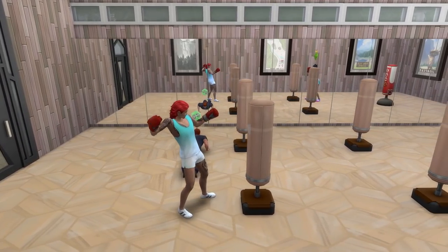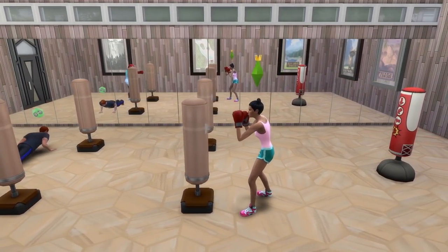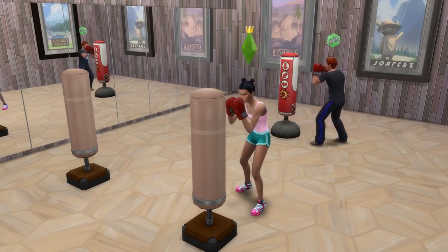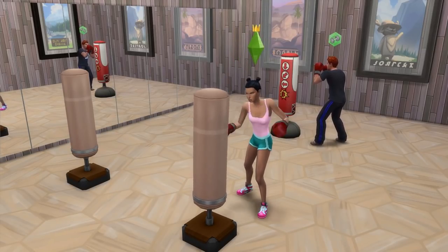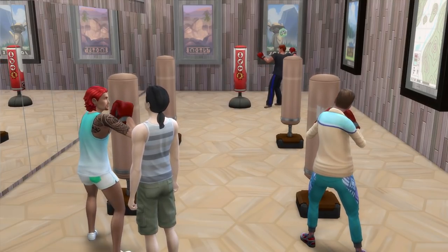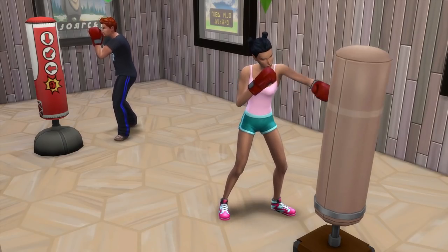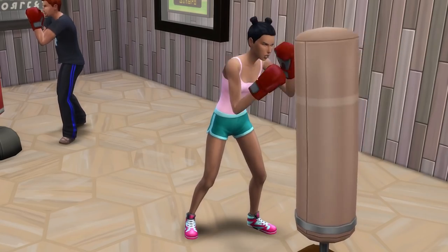Moving on to a quick idea: creating a room for boxing. I feel like if you just chuck a punching bag right next to a piece of workout equipment, then you're committing a crime — and yes, I have committed this crime before. Punching bags are base game, and a room or area for boxing can just make your gym feel as if it caters for different sims and different types of workouts.